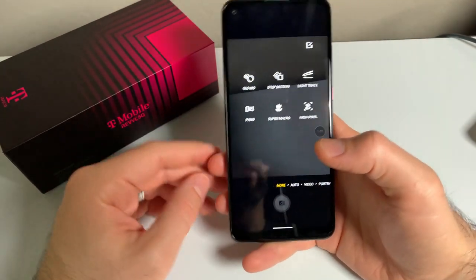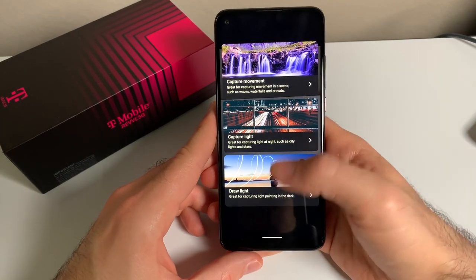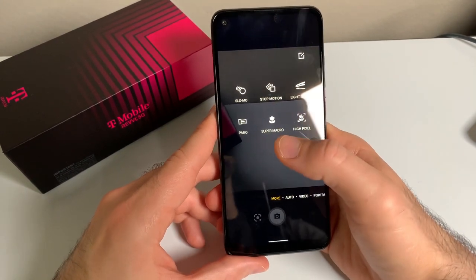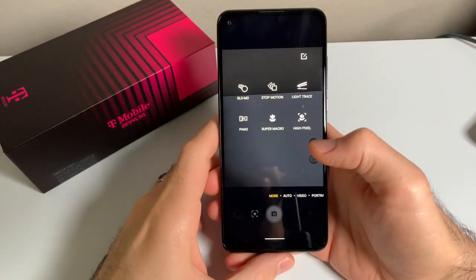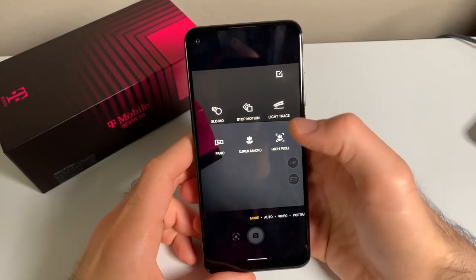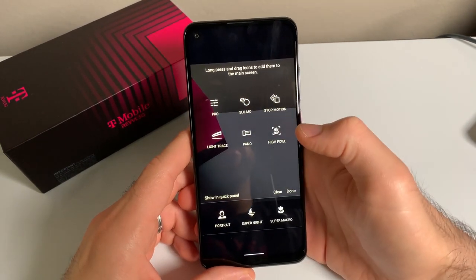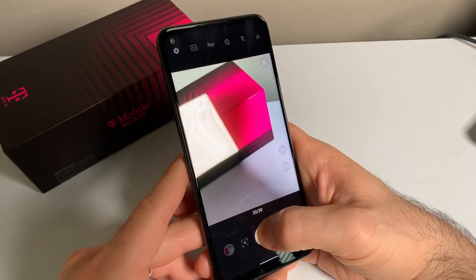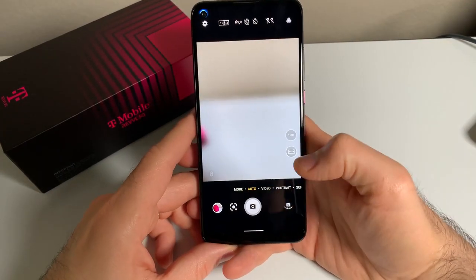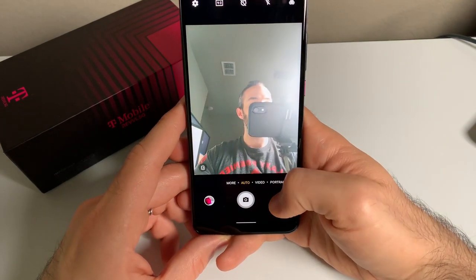Stop motion will take a time-lapse video. Light trace will do a long exposure and provides some options for what kind of scene you're trying to capture. Super macro mode is also found here to utilize the 5-megapixel camera if you're trying to take a picture of something close up. There's also a high pixel mode, which will take full 48-megapixel pictures. You can click the Edit button to drag the scenes you use most onto the main toggle board. If you hold down the shutter button, it'll take burst shots, and there's no shutter lag when taking pictures normally. Switching between the front and back camera is fast enough — it might lag just a little bit, but it's not very noticeable.